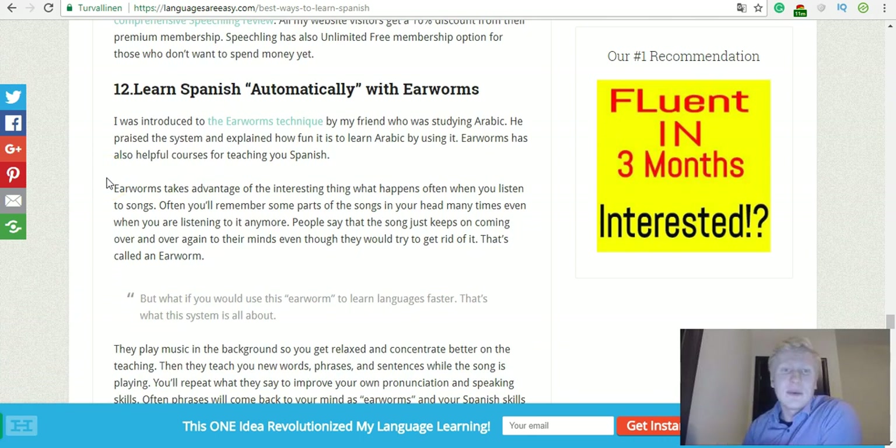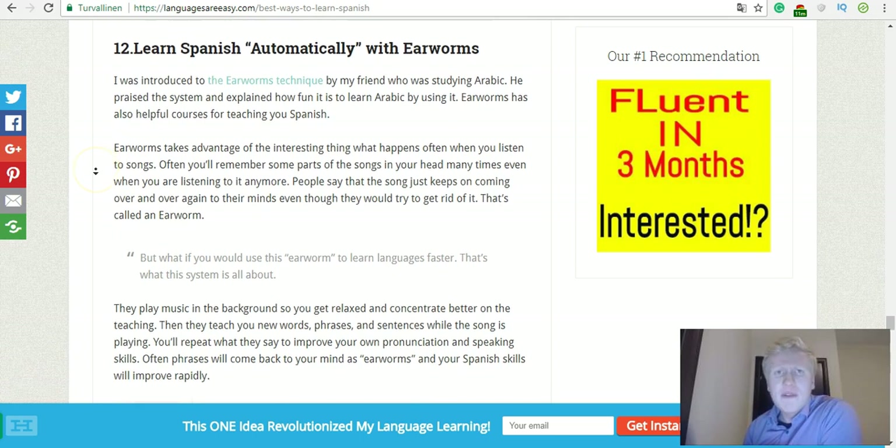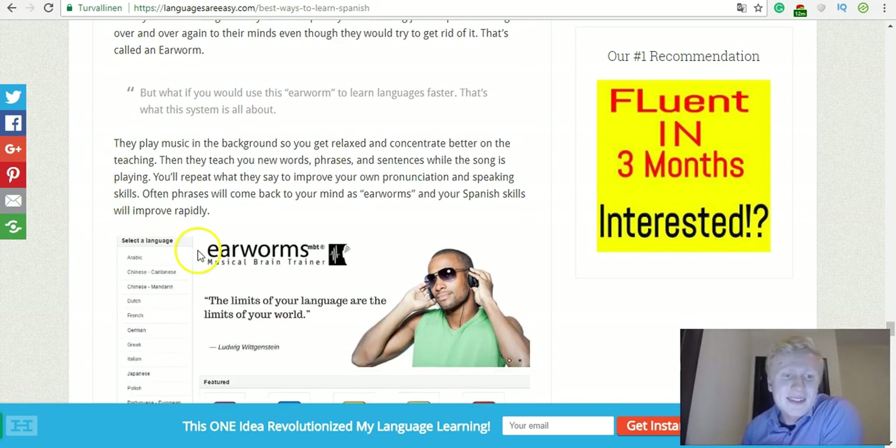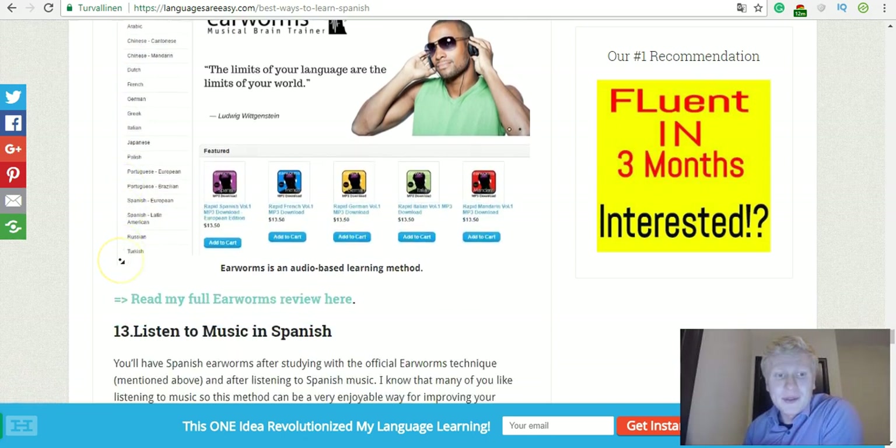Learn Spanish automatically with Earworms. Have you ever heard the phrase 'ear worm'? When you listen to some song many times and then it always comes to your head — you remember it, that melody just sticks. This course called Earworms uses this method, so you will learn the language in a way that it really sticks in your head — it becomes like an earworm. You will learn new words fast and all the other stuff you need. Take a look at Earworms — it's interesting.